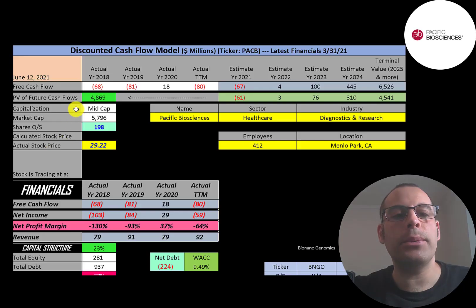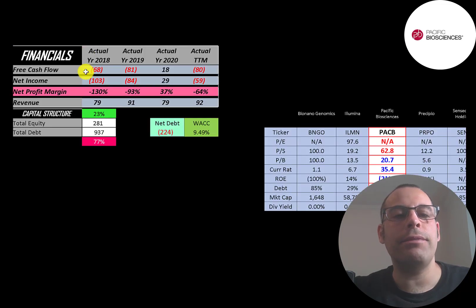Let's get started with the model. This is a mid-cap company with a $5.8 billion market cap. They're trading at $29 a share and have 198 million shares outstanding. The way you value a company is you estimate the free cash flows into the future and then discount those numbers back to today's value. Free cash flow is cash flow from operations minus capital expenditures.